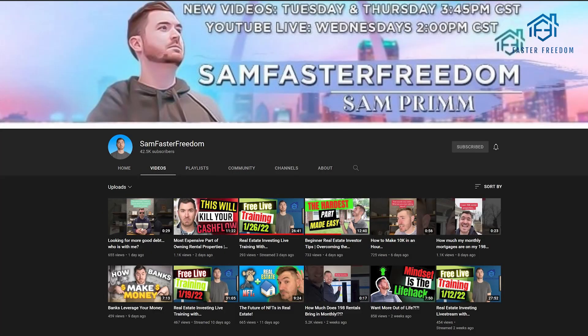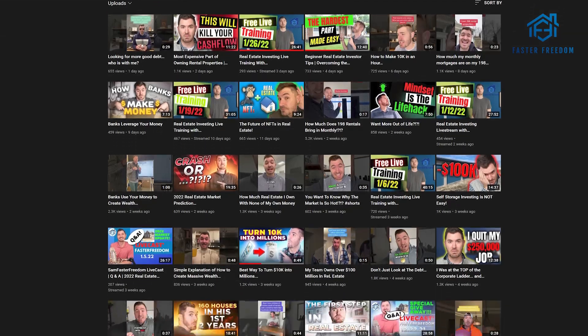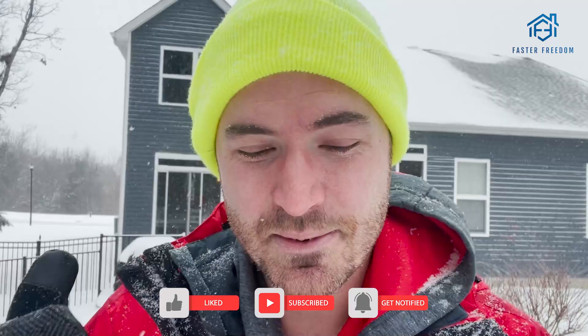My channel probably has thousands of hours of content that can help you do it for free. So if that interests you, make sure to check out my channel — I'd like to help you grow your rental portfolio so you can control your future using real estate. If you enjoyed this video, hit that like button and make sure to subscribe. See you on the next one.